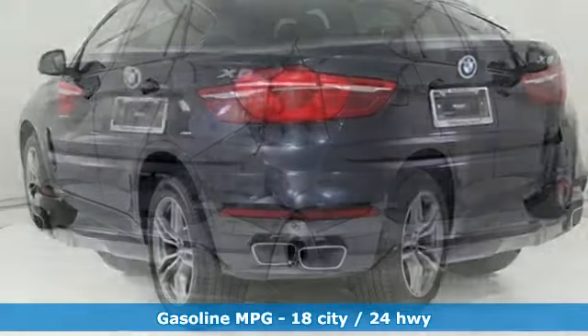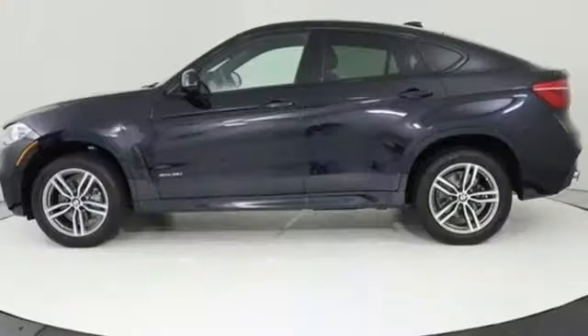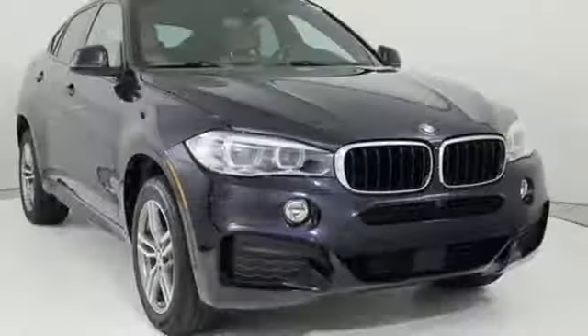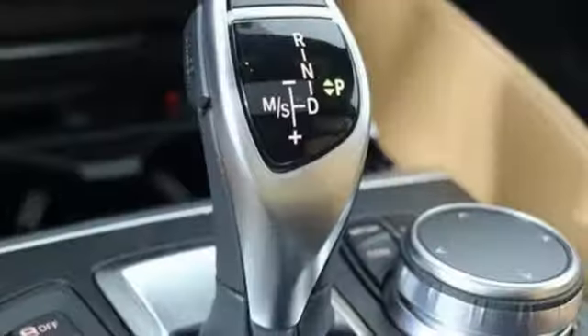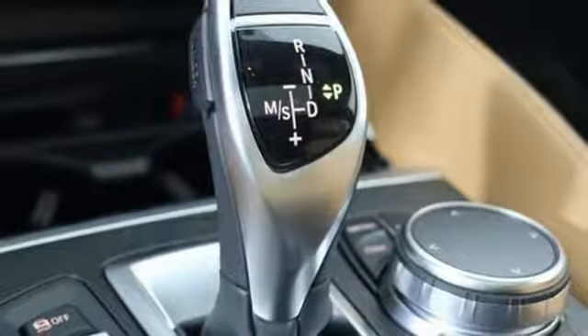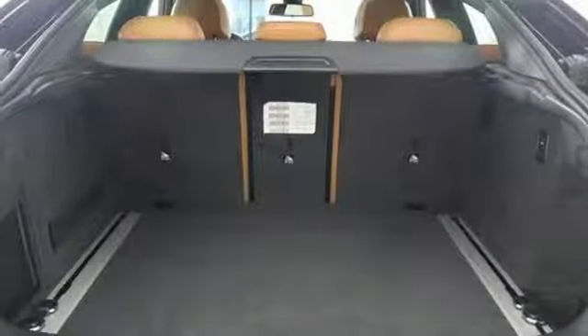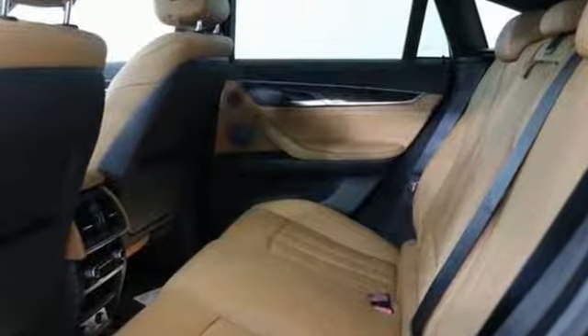Integrated navigation system with voice activation. Front heated leather bucket seats. Wireless phone connectivity. Express open and closed sliding and tilting sunroof. Intercooled turbo i6 engine. Gas pressurized shocks. Streaming audio. Dual zone climate control. Four wheel drive. Configurable instrument gauges. And power heated mirrors.